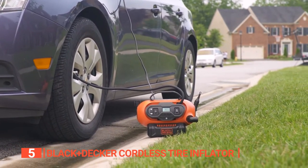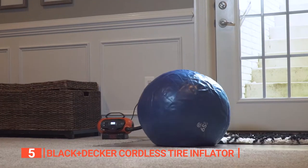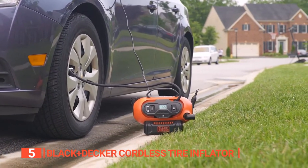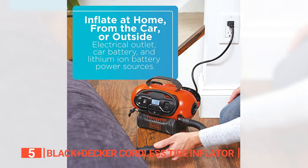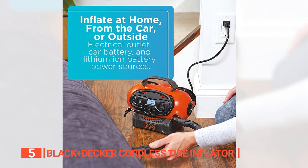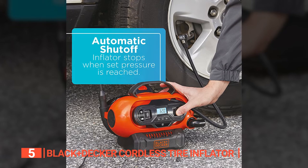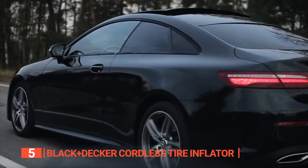Its high-volume output makes it easy to inflate tires, as well as large items like air mattresses and rafts, while the deflate function simplifies the cleanup process. Additionally, it can handle high-pressure tasks like inflating tires and sports balls with ease. One of the standout features of this inflator is the digital pressure gauge that lets you set and monitor your desired pressure accurately. The automatic shutoff technology ensures that you won't overinflate your tires or other items, giving you peace of mind and preventing potential damage.